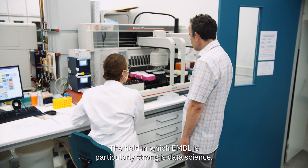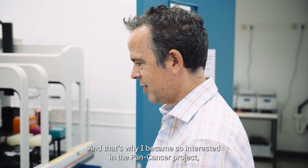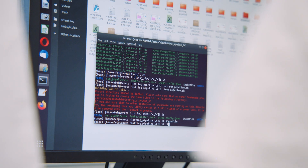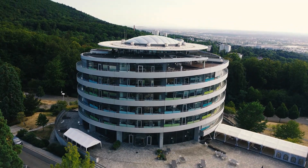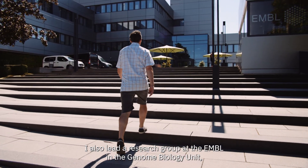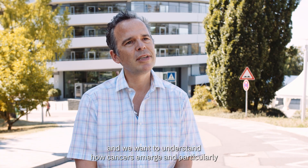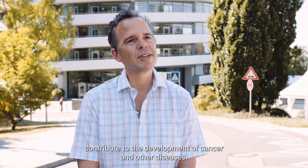The field in which the EMBL is particularly strong is data science, and that's why I became so interested in the Pan Cancer Project — a project where scientists from over 30 countries work together and share their data. My name is Jan Korbel, I'm the head of data science at the EMBL. I also lead a research group in the Genome Biology Unit, and we want to understand how cancers emerge and particularly how mutations in our hereditary code contribute to the development of cancer and other diseases.